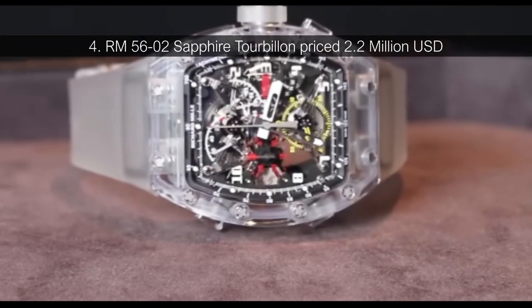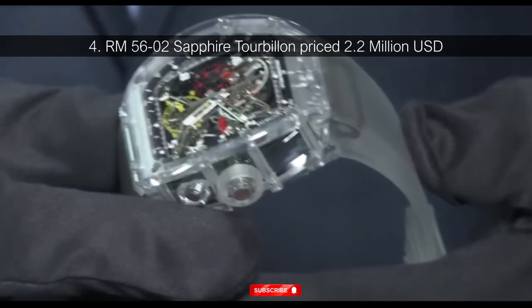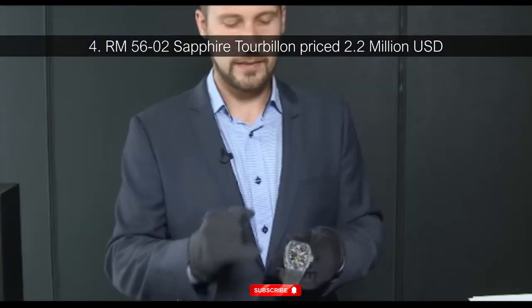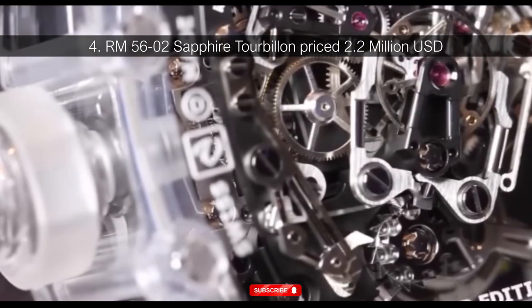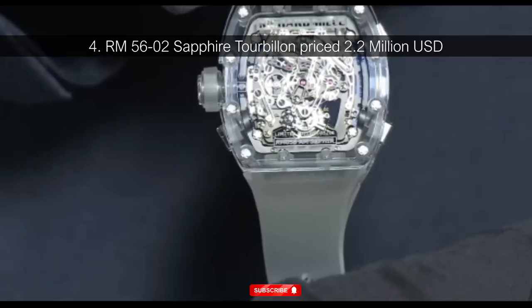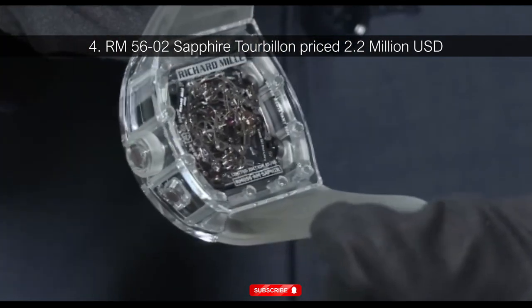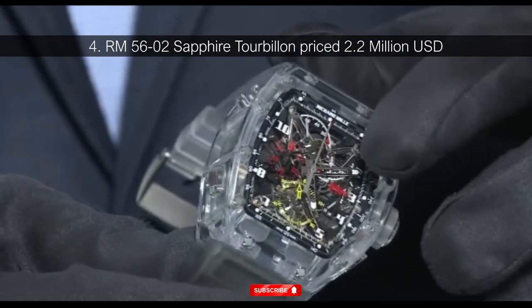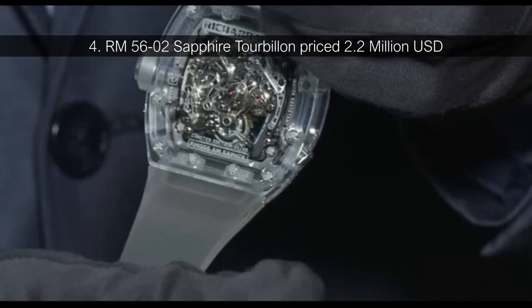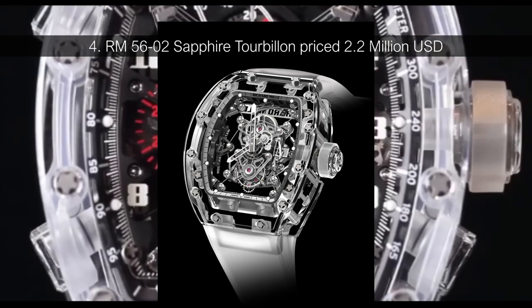Number 4: RM5602 Sapphire Tourbillon, priced at $2.2 million USD. With the RM5602, Richard Mille pushed the limits of luxury materials and technical innovation. The watch was the second follow-up to RM's first foray into pure sapphire movements — the technical portions of a watch that make it run. The updated design maintained the style's luxury and exclusivity, with a limited 10-unit release and a $2.2 million price tag.